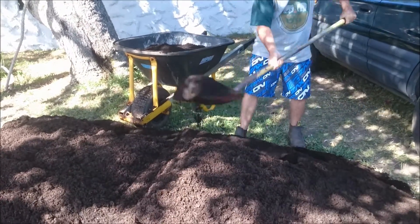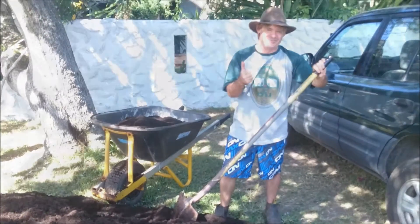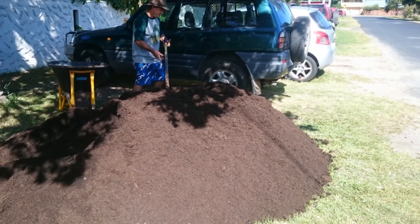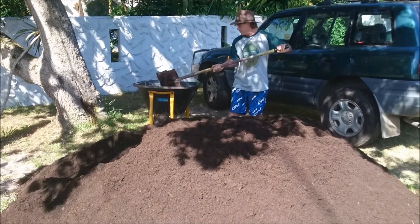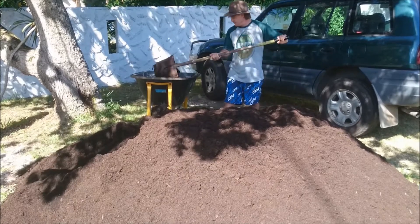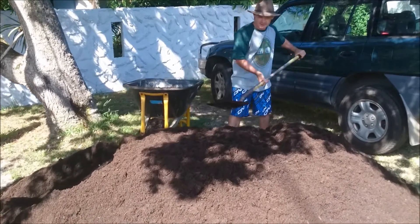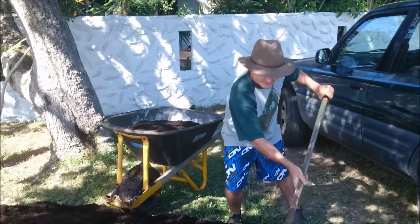I tell you, microgreens farming can sometimes be really hard work — well, not that hard, there are harder farming jobs around — but I have my days where it is quite physically demanding and I need to get out there and basically start shoveling and moving that compost around.